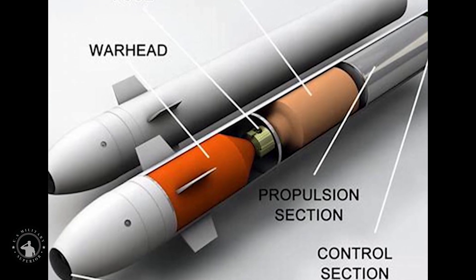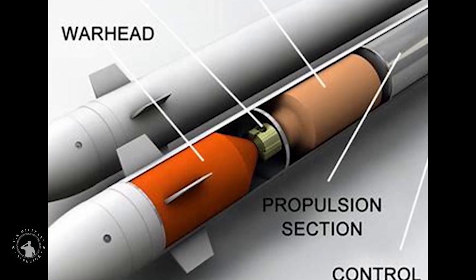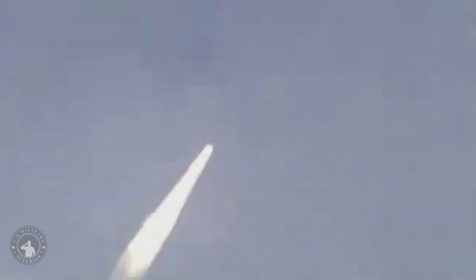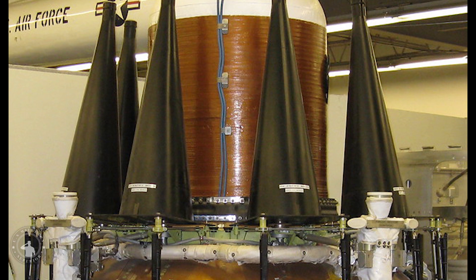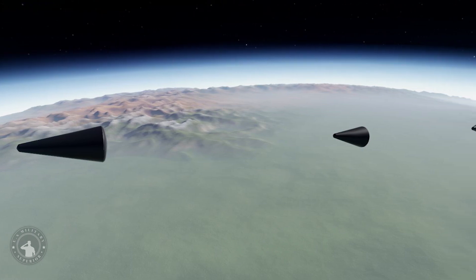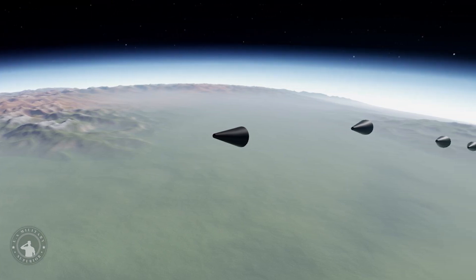The Trident II missiles are carried by 14 U.S. Ohio-class and four British Vanguard-class submarines, with 24 missiles on each Ohio-class and 16 missiles on each Vanguard-class. The number of missiles on Ohio-class submarines will be reduced to 20 each starting in 2023, in compliance with the new Strategic Arms Reduction Treaty. There have been 177 successful test flights of the D-5 missile since design completion in 1989, the most recent being from USS Maine in February 2020. The D-5 is the sixth in a series of missile generations deployed since the sea-based deterrent program began 60 years ago. The Trident D-5 LE version will remain in service until 2042.